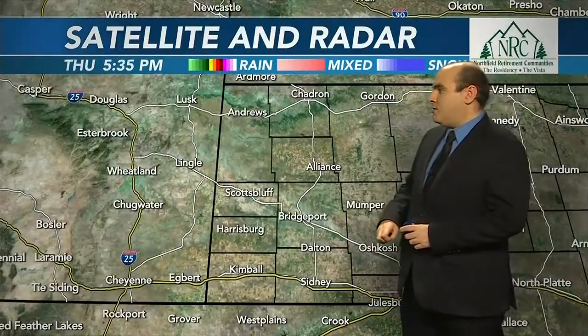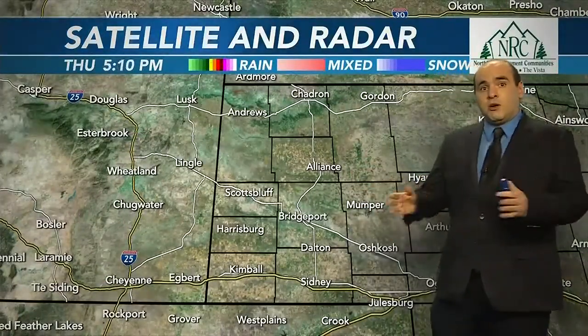Weather alerts: we do have a high wind warning in effect from 3 a.m. to 6 p.m. on Friday. That is for Wheatland, Chugwater, and the higher elevations just off to the west of those cities, with a watch for the same time frame between Cheyenne and Laramie. Watch out traveling, especially along I-80 and I-25 in southeastern Wyoming as we go through the day tomorrow.